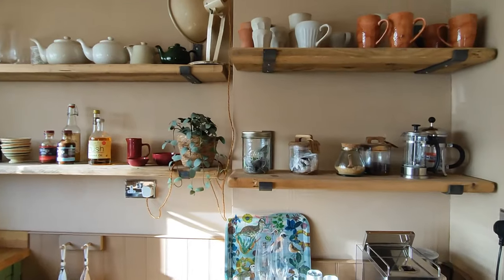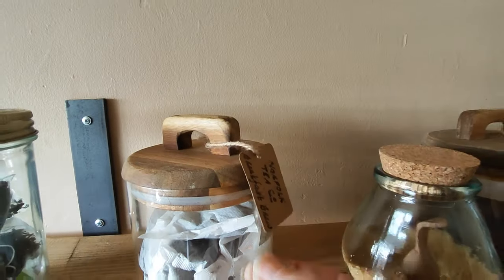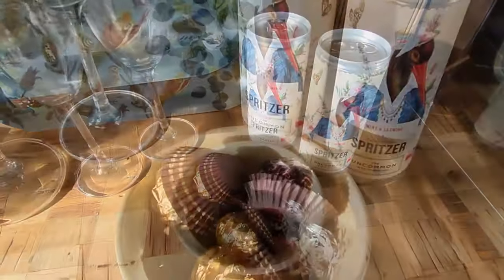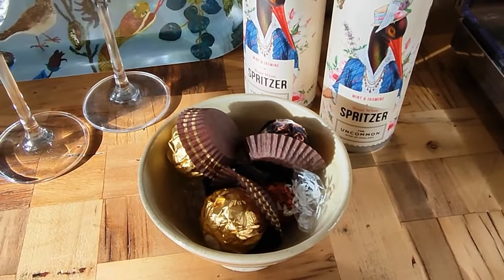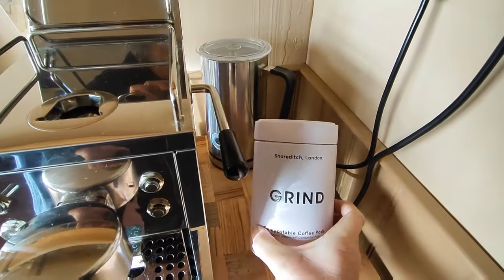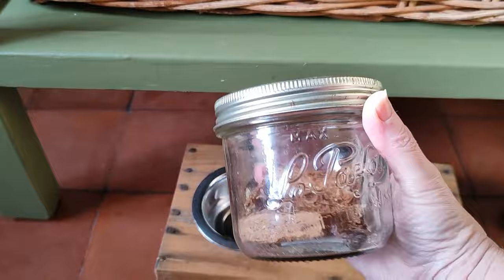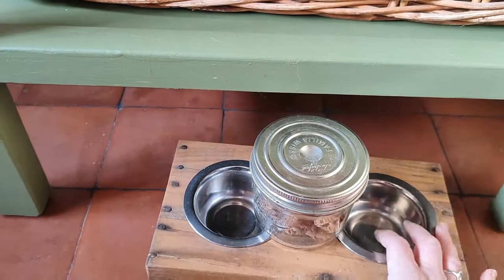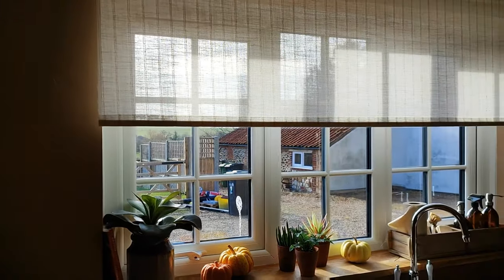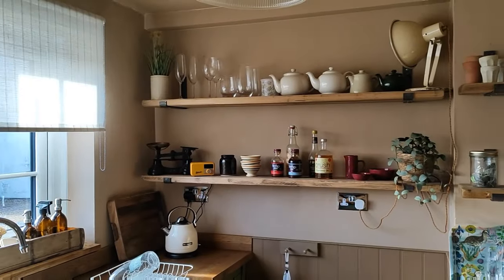They've really pulled the look together perfectly — I can just imagine turning up and really not wanting to leave. Well, it certainly looks well-equipped. There's green tea, Norfolk tea, some uncommon rosé wine spritzer, some chocolates, Grind coffee, and even a cute little dog bowl and some dog treats too. It's small but perfectly formed. Love the open shelves.